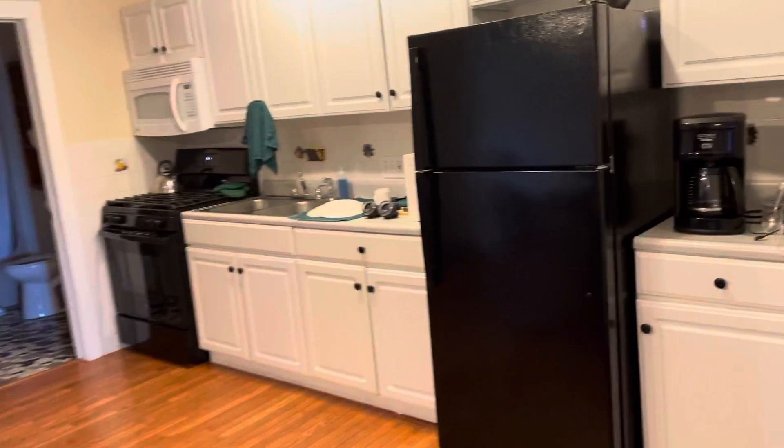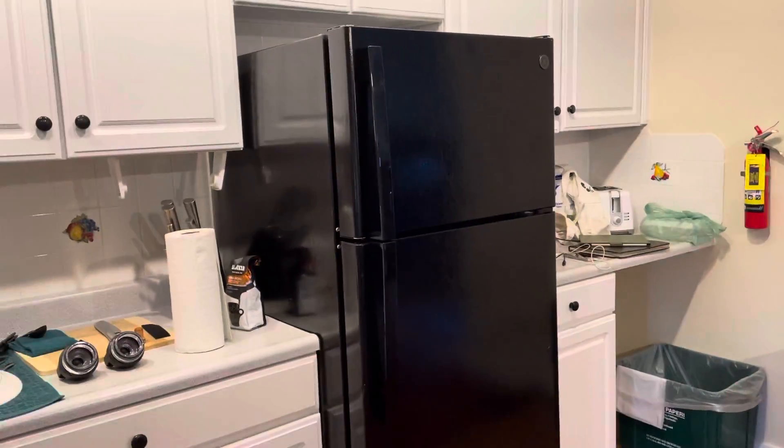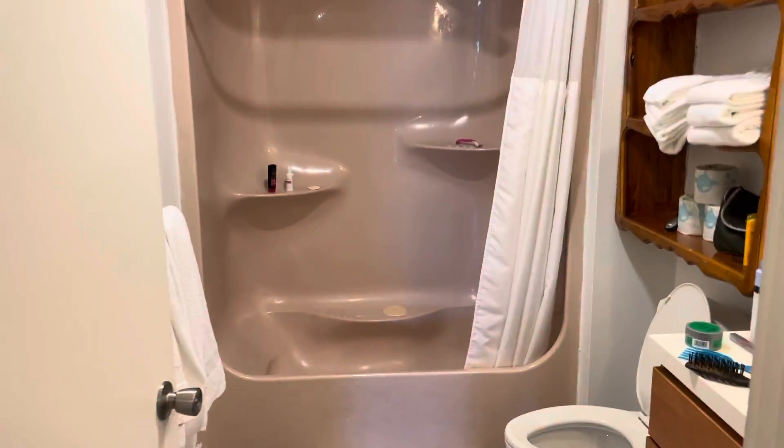Here's the kitchen. It's well-appointed — well, it's got everything you need, and it has a gas stove, thank God. We hate electric.